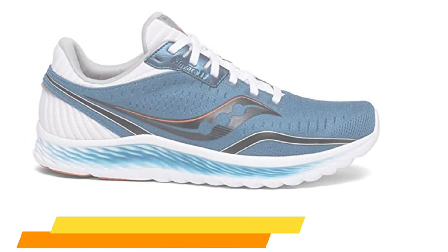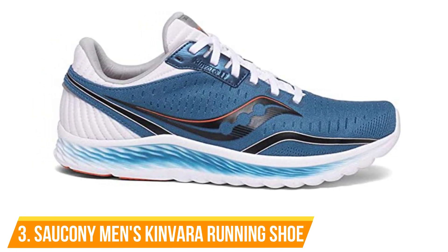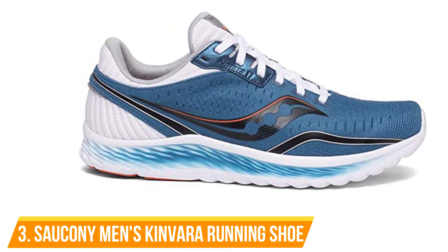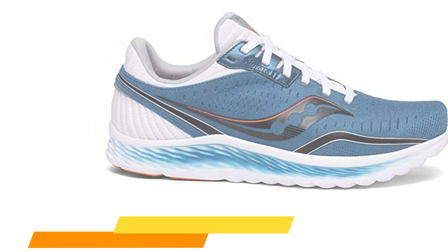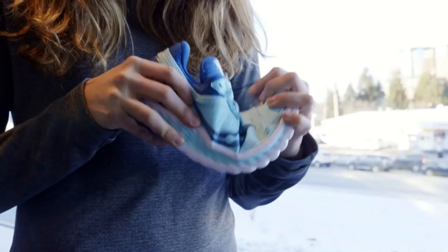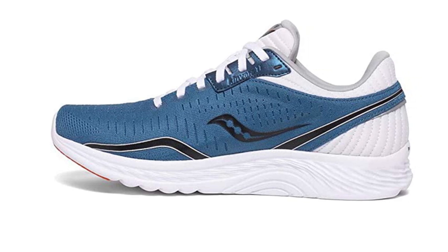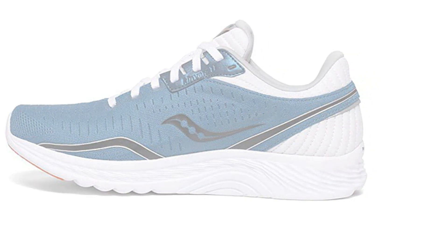Number 3: Saucony Men's Kinvara Running Shoe. Whether banging out some 200s or powering through mile repeats, the Kinvara will help you hit your splits. One of the lightest training shoes on the market, it features a breathable upper and a surprisingly plush midsole for the weight. With only 4mm drop, it allows your foot to sit in a more natural position. At $110, it won't break the budget.